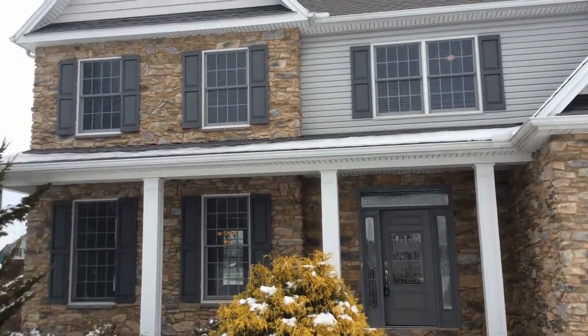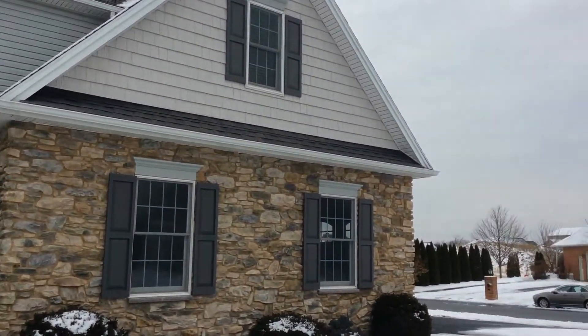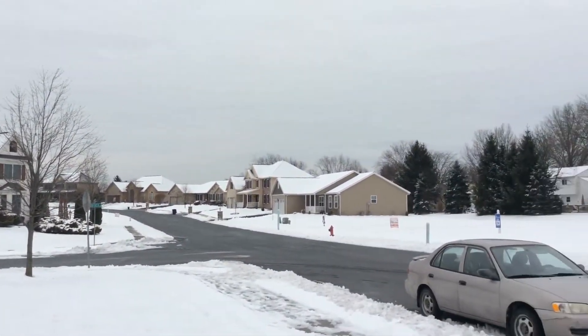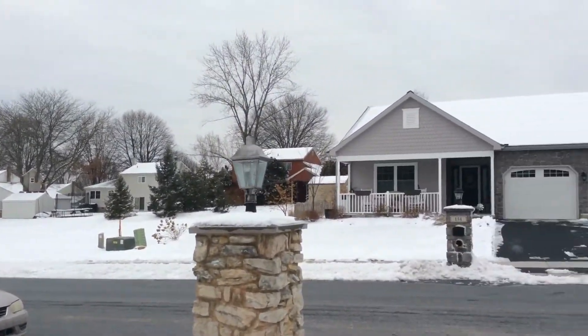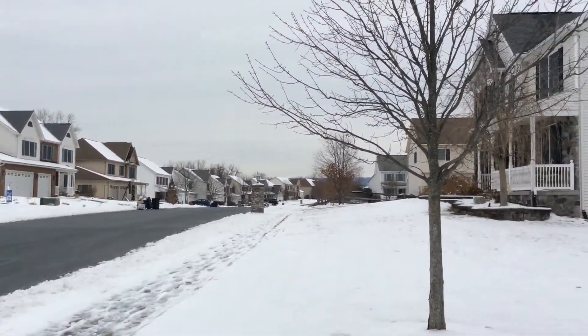This is Melissa with Lehman Property Management and we are at 121 Koch Lane in Harrisburg, located at the corner of Nye's and Jonestown Road, right at the end of Colonial Park. We're going to take a quick look at the neighborhood around us. We've got a 10 minute drive to Harrisburg and a 5 minute drive to highway access.